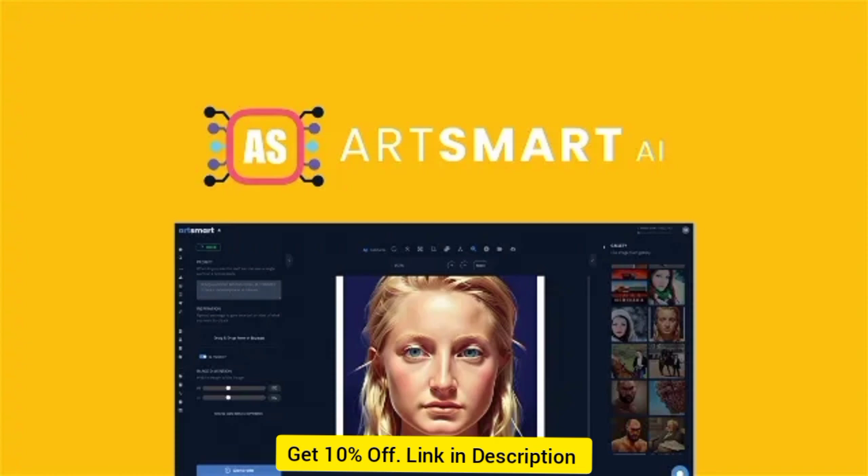ArtSmart.ai lets you remove or update portions of an image with AI, saving you tons of time trying to get that picture-perfect shot.